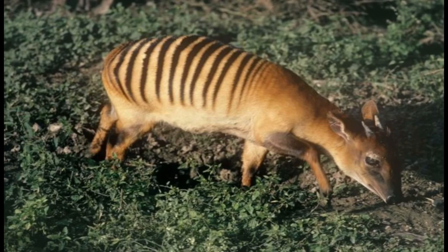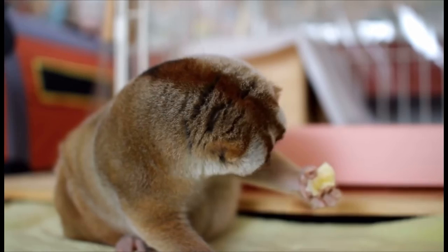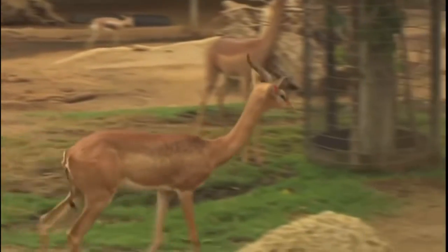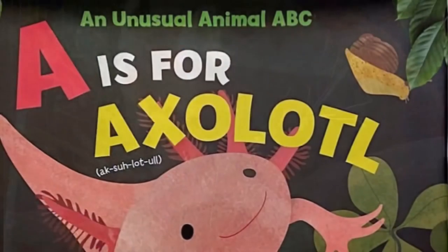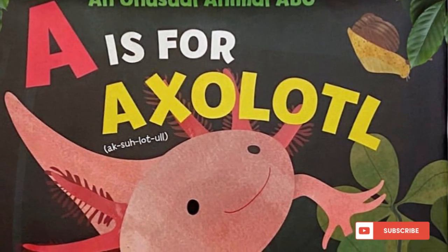Thank you so much for listening and reading with us! These animals are so amazing and we had so much fun learning about them. Which one's your favorite? Please support the author by purchasing this lovely book, and as always, be kind and keep reading. We love you so much — bye!